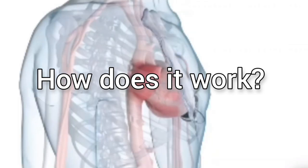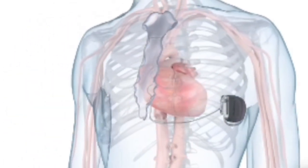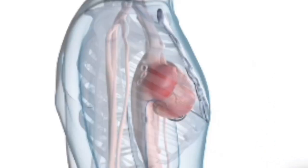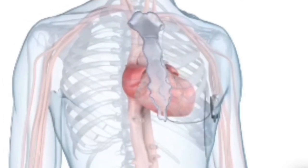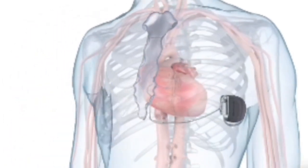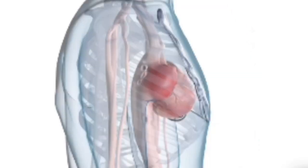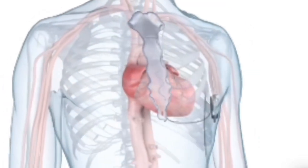How does it work? The Aurora EVICD device is implanted into a surgical pocket on the patient's left side underneath the skin and connected to the lead. A doctor then ensures that the lead can adequately sense the heartbeat and provide appropriate therapy to the heart. The doctor can program the Aurora EVICD system for personalized therapy.